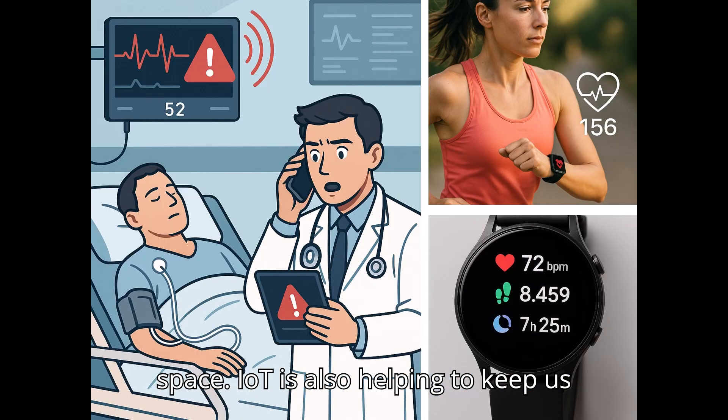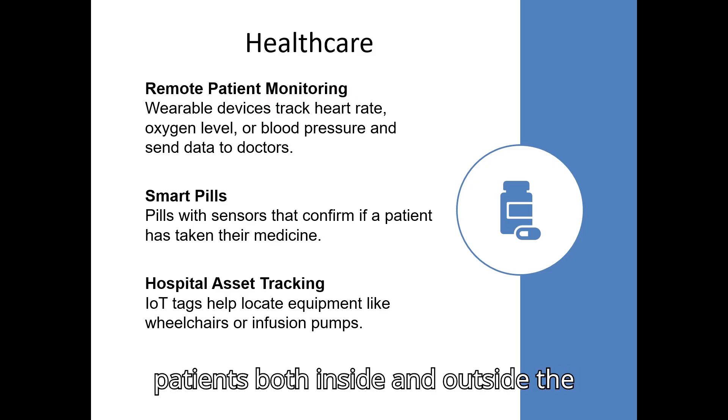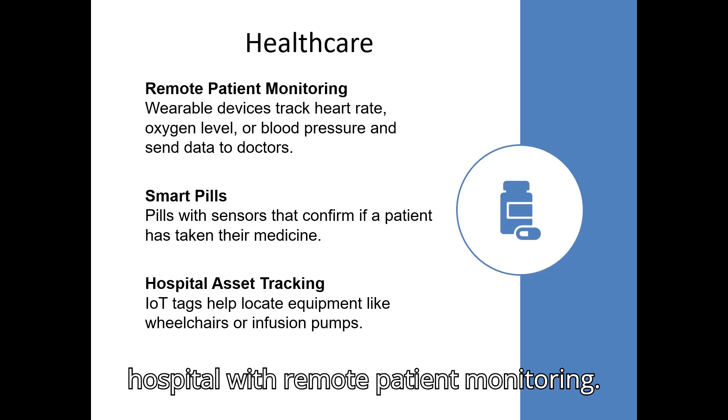IoT is also helping to keep us healthy and protect our planet. In health, smartwatches track our heart rate, steps, and sleep patterns. Medical sensors can alert doctors if a patient's health changes suddenly. IoT is making it easier for doctors to care for patients both inside and outside the hospital.